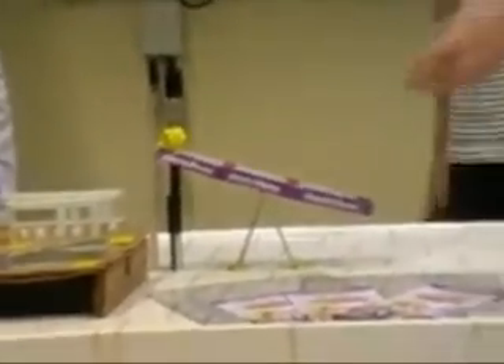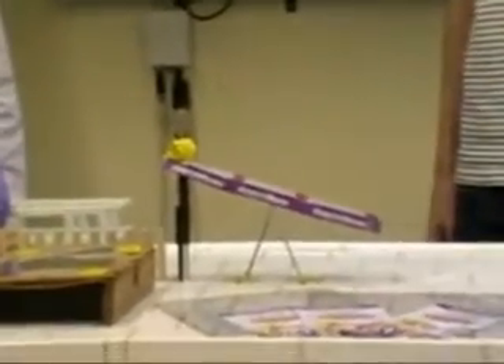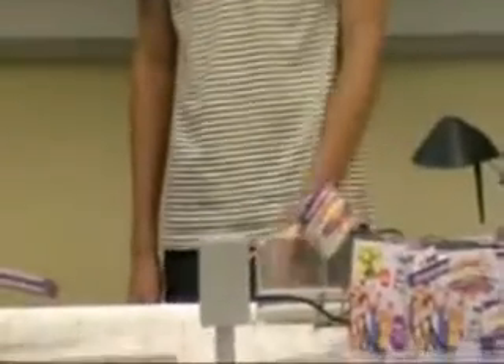Az utolsó dominó felborítja az itt látható mérlegkar alátámasztását. A mérlegkar másik végéhez egy cél van támasztva, amelynek a másik vége egy nátrium-klorid oldattal teli edény alátámasztását képezi. Mikor a mérlegkar felbillen, a nátrium-klorid oldat vízbe borul, így a következő ionok keletkeznek.